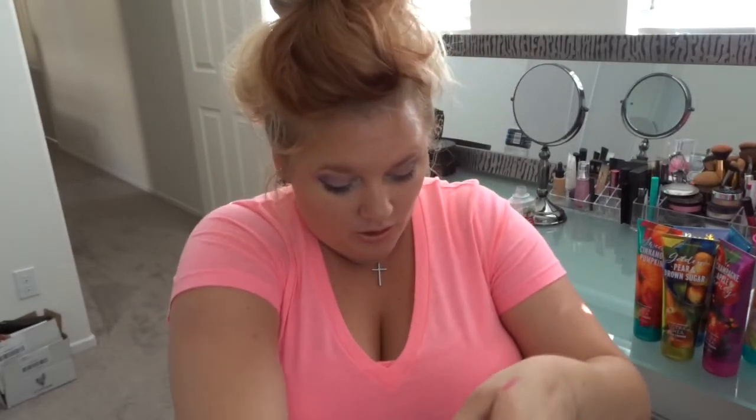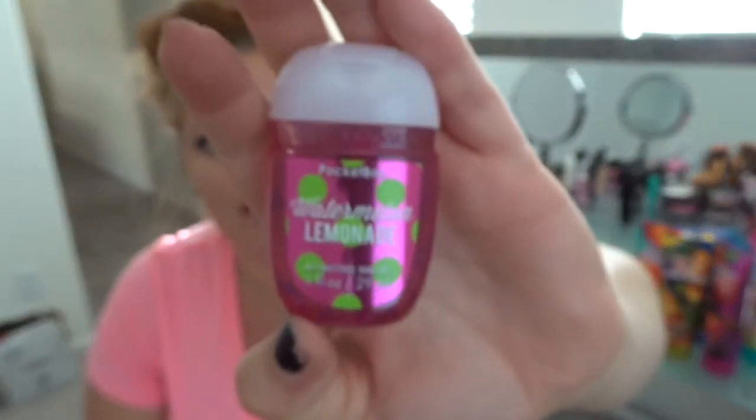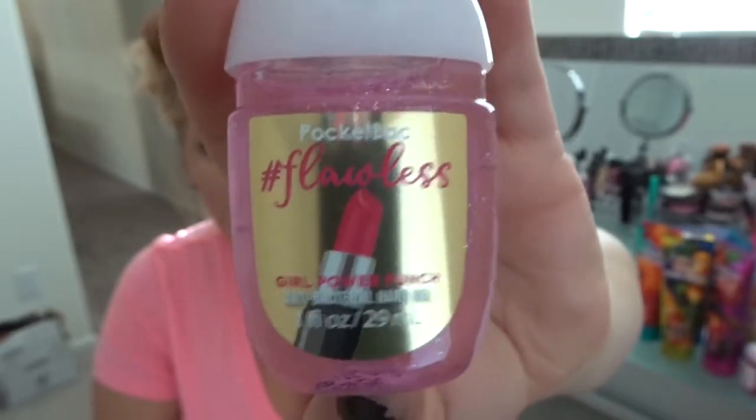I also got three sanitizers because they were all on sale — originally a dollar, then 75 cents with my 25% off coupon. The first is Watermelon Lemonade, which I'd never picked up before and wanted to try before summer ended. The next is Poolside Punch — I like the smell and thought it was pretty. The last one is Flawless Girl Power Punch, mainly because of the lipstick design on it which I thought would look cute in my pocket holder, plus I like the ones with glitter in them.